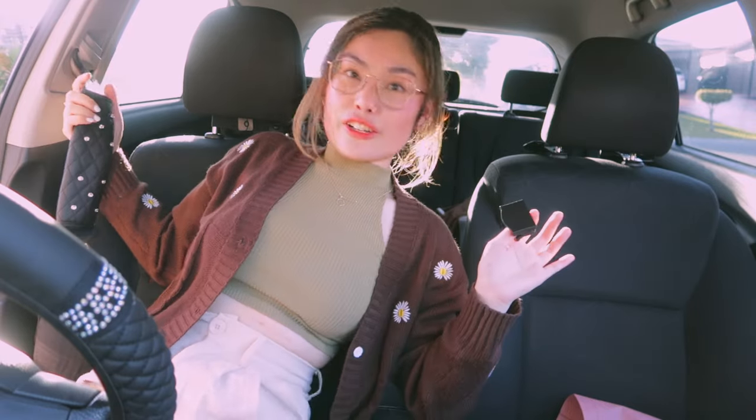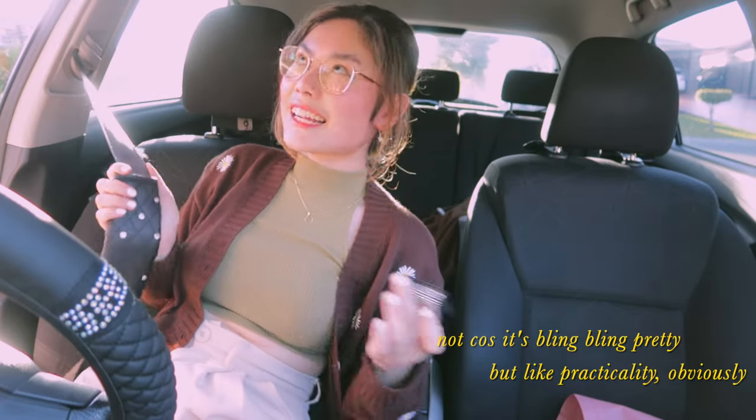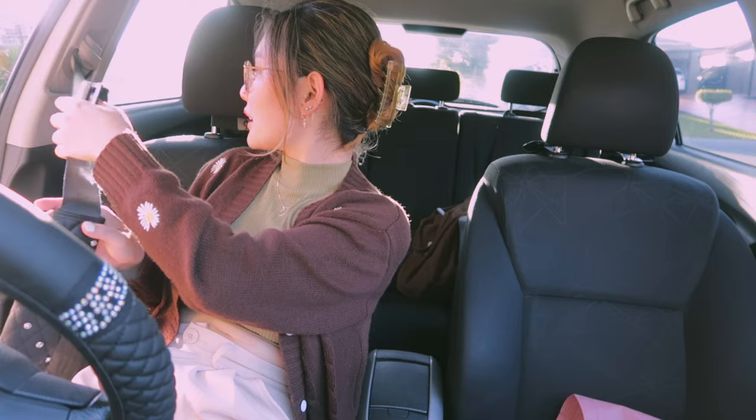Next I got these two seatbelt clips. They seem kind of unnecessary, but then again I've been in a car where the seatbelt got stuck and we couldn't pull it out and had to get picked up — it was a whole thing. I don't think that'll happen to me, but just in case. Not because it's bling bling pretty — practicality, obviously. Although I'm not sure how to put this on...